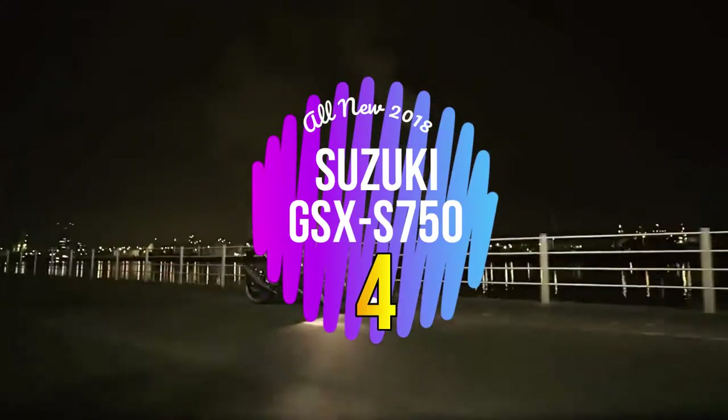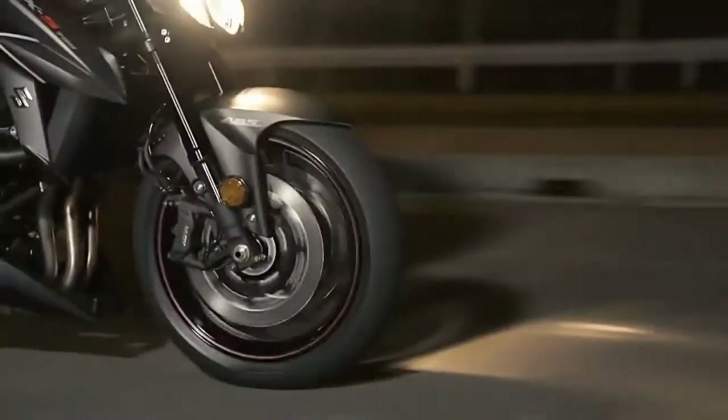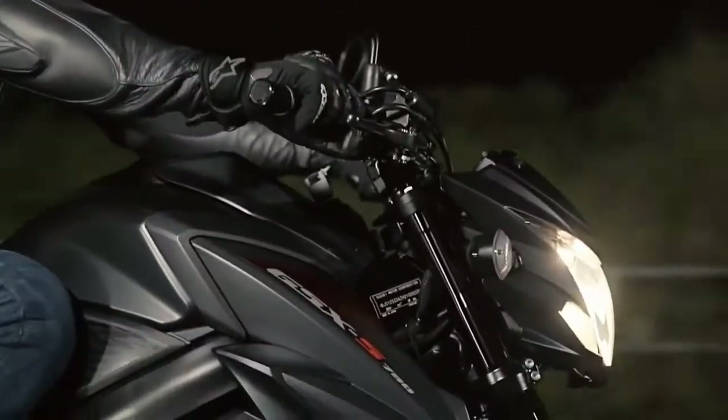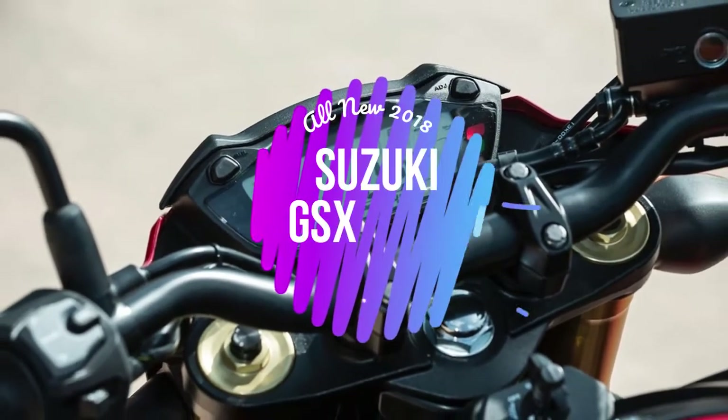Fact 4: The GSX-S750's extra power is further enhanced by lower final gearing. Shorter gearing gives the 2018 GSX-S750 outstanding acceleration, while the top speed remains unchanged due to the additional power being capable of pulling higher in sixth gear.